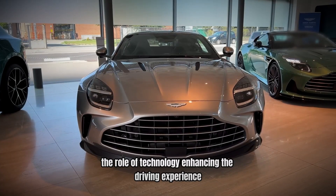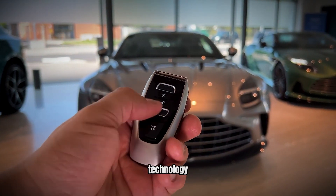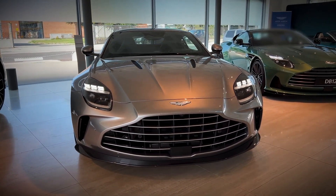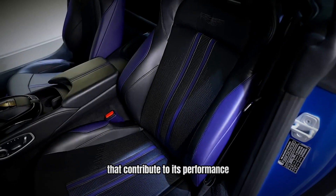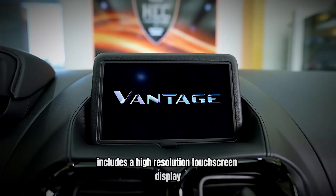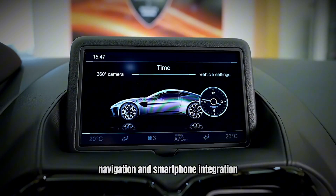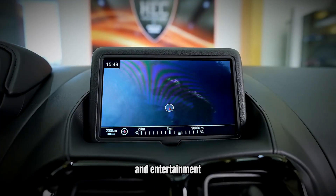Number 6: The Role of Technology – Enhancing the Driving Experience. Technology plays a crucial role in enhancing the driving experience of the Aston Martin Vantage. The car is equipped with a range of advanced features that contribute to its performance, safety, and comfort. The Vantage's infotainment system includes a high-resolution touchscreen display, navigation, and smartphone integration, providing drivers with easy access to essential information and entertainment.